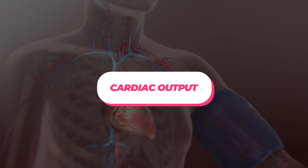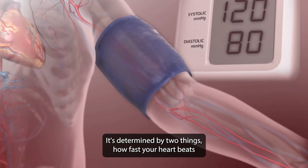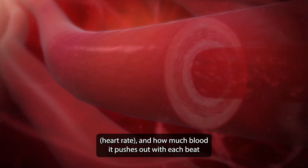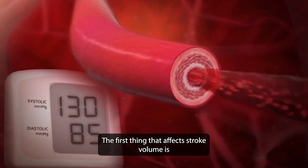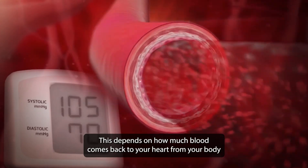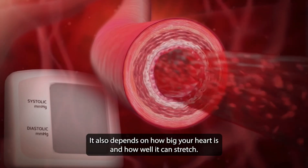Cardiac output is the amount of blood your heart pushes into your body to keep it healthy. It's determined by two things: heart rate, how fast your heart beats, and stroke volume, how much blood it pushes out with each beat. Stroke volume depends on how much blood is in your heart before it squeezes, which is influenced by venous return, as well as the size of your heart and how well it can stretch.